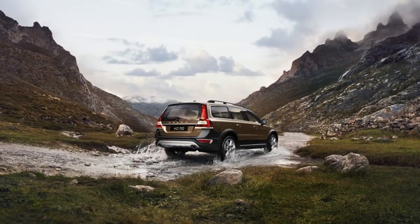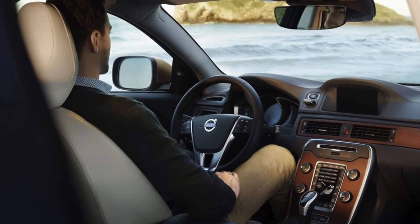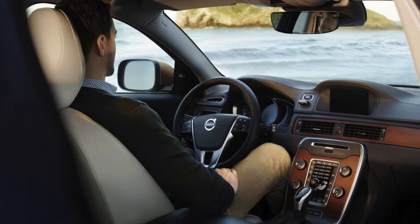Traveling with a child? The XC70 has an optional built-in child booster seat that offers more protection during a crash, but the Mercedes M-Class doesn't offer this safety feature.